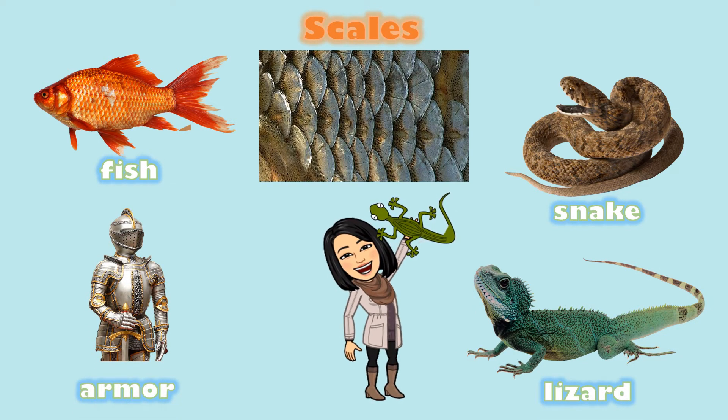Take a look at these pictures. What do you notice? These animals have a very different kind of body covering — they have scales. Scales are hard and very strong. They are like armor on a knight, and they offer protection.